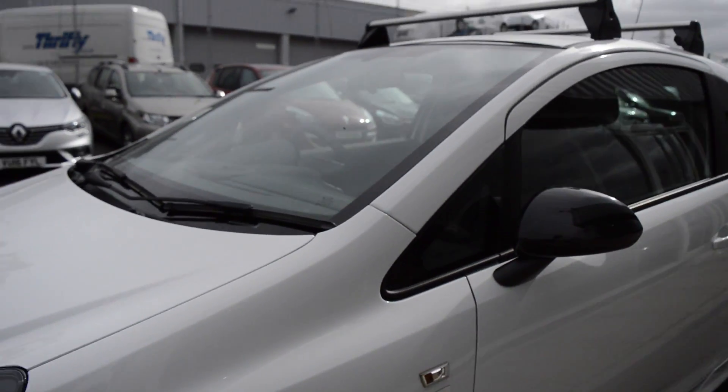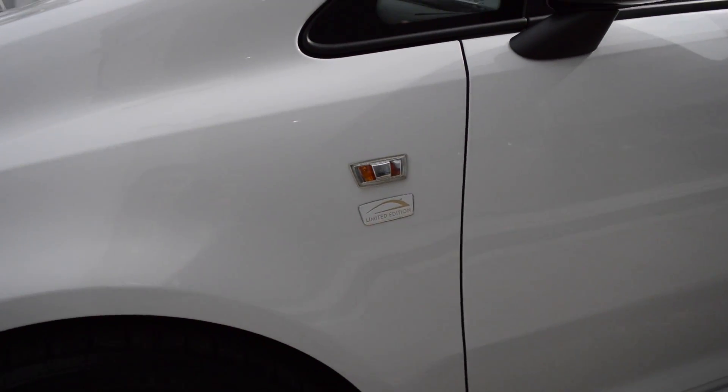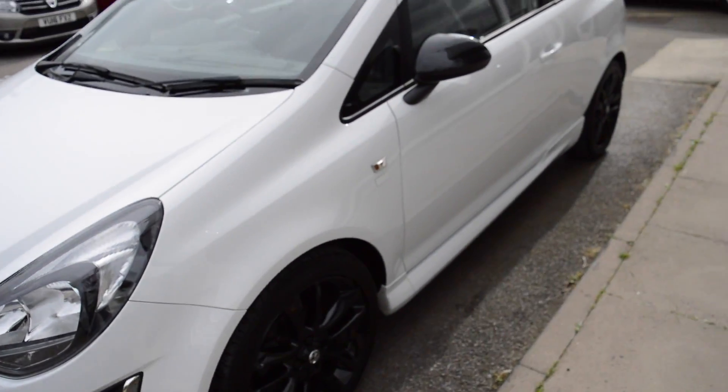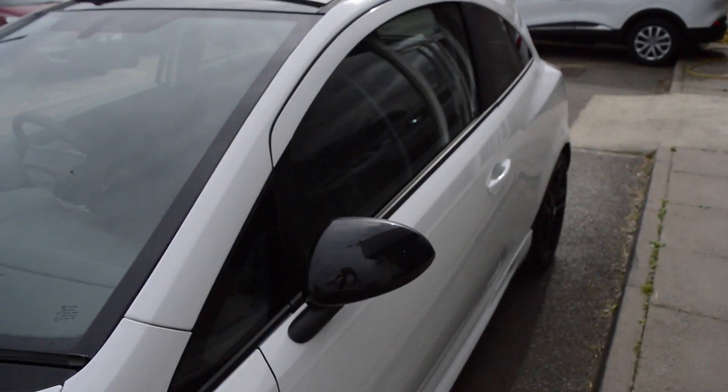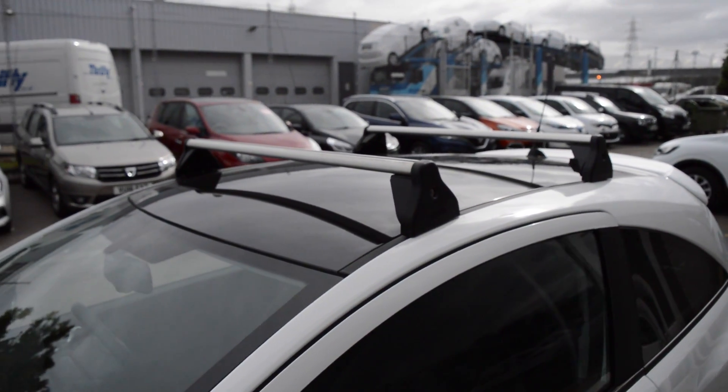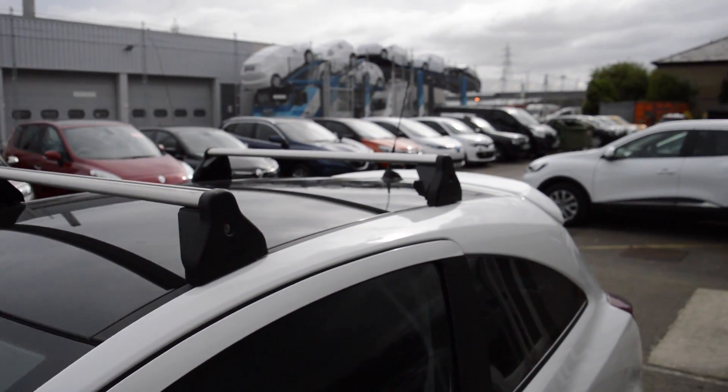If we move around to the side you'll see the Limited Edition badge on the wing. There's also black alloy wheels, black wing mirror and a black roof to give it a much more sporty feel. This vehicle is also fitted with roof bars to make roof storage available.